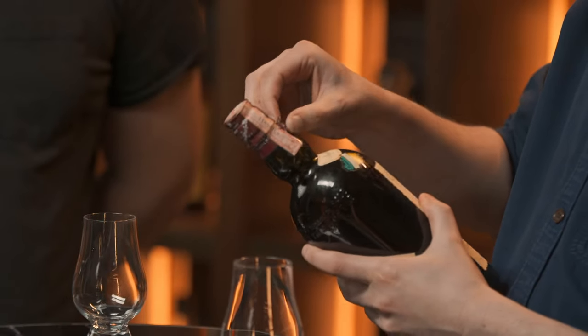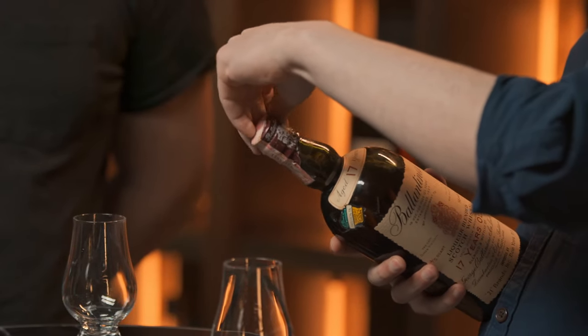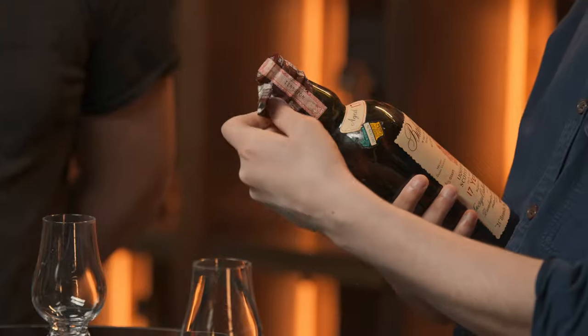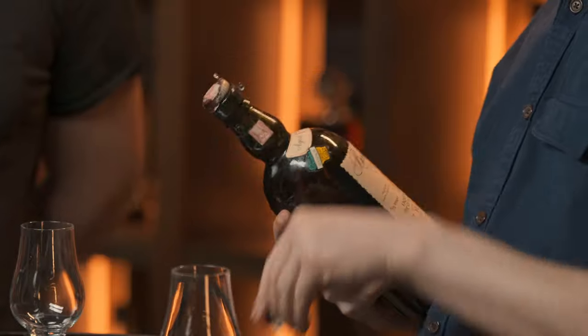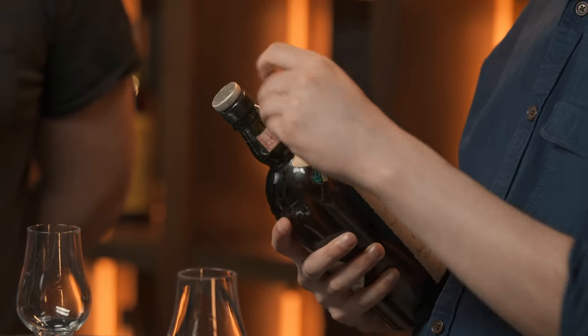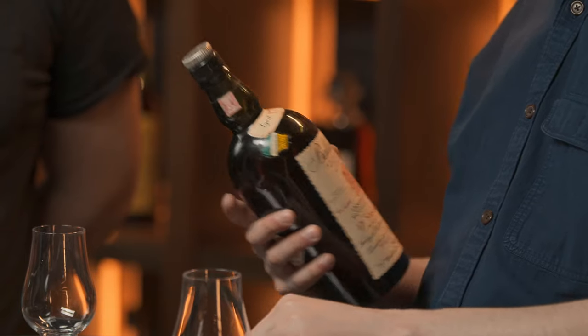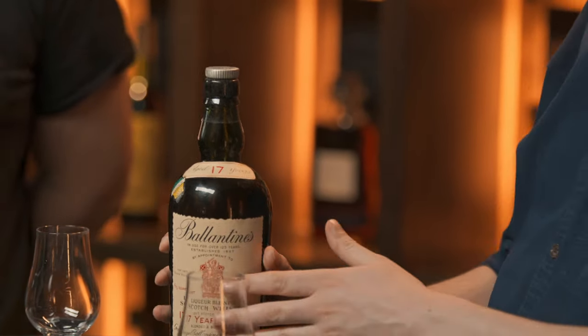We'll open this up now and give it a little try. You'll notice on the capsule we have the tax strip as well. This particular expression was imported into the States to Wisconsin in around the 1950s. We'll get rid of this — it does seem to be in good condition, though some of these older bottles do have a bit of deterioration.